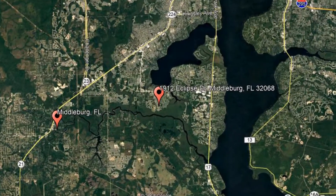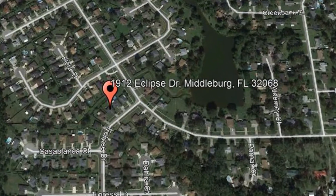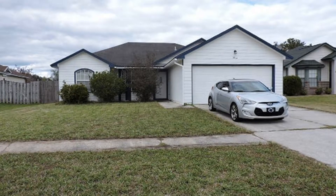Check out this available property and make it yours today. 1912 Eclipse Drive, Middleburg, Florida. This three-bedroom, two-bathroom home in Middleburg has a great open floor plan.